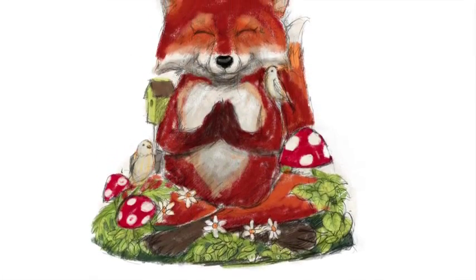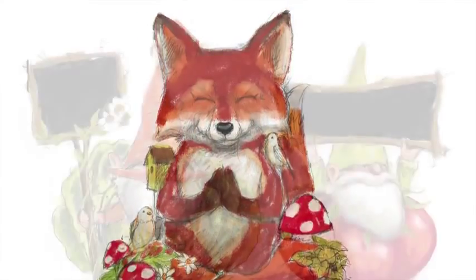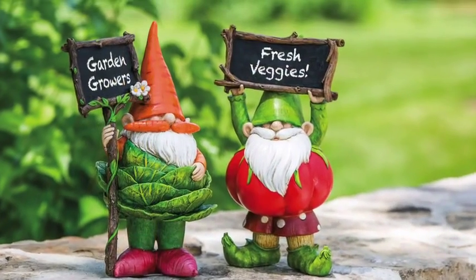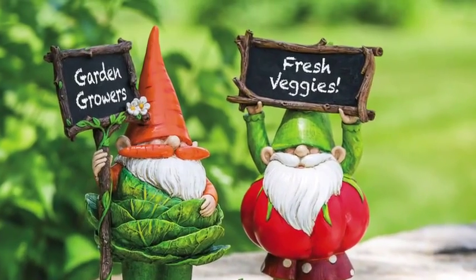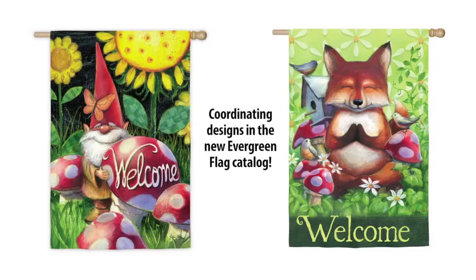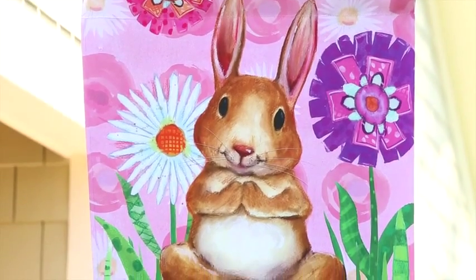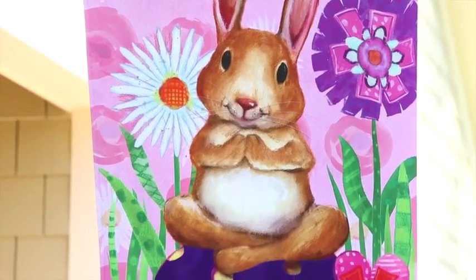Our veggie gnomes, as seen on the catalog cover, even feature chalkboard signs which can be personalized using chalk pens — a great add-on for your customers. Don't forget the coordinating flags launched in our June Spring/Summer 2016 flag catalog to help build your Garden Growers collection statement on the sales floor.